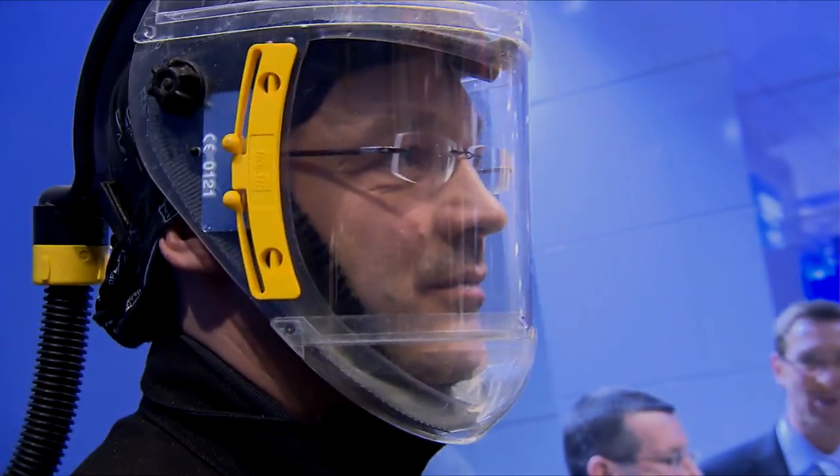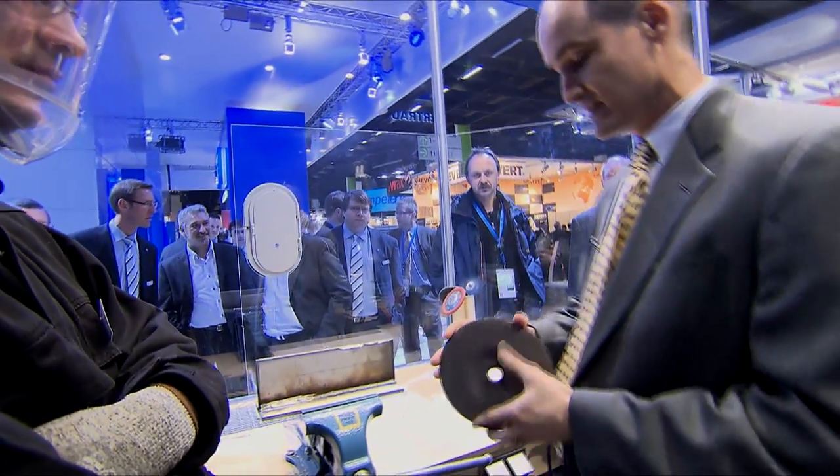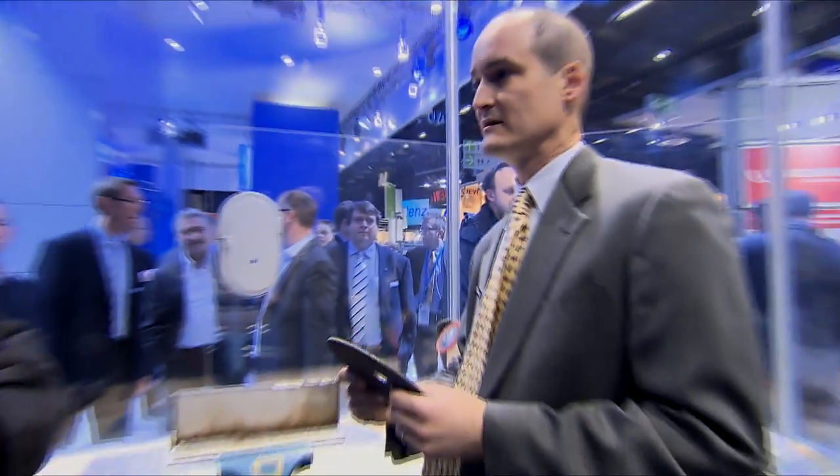One trend is ease of use. Another is ergonomics and just the fact of producing less dust. This is the CCI, which runs quieter and is a little more ergonomic than most of the other products on the market. That's a big trend here in Europe — we're trying to protect the forearms and elbows of workers.